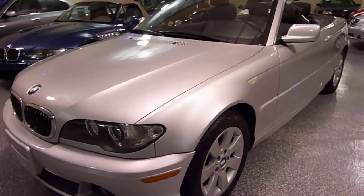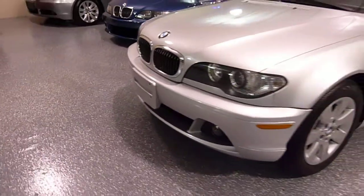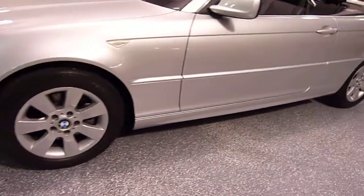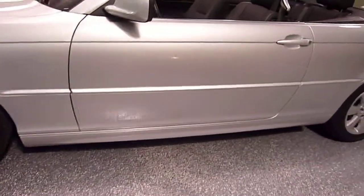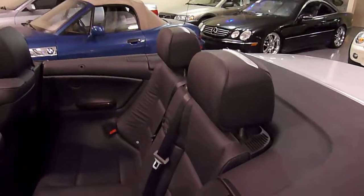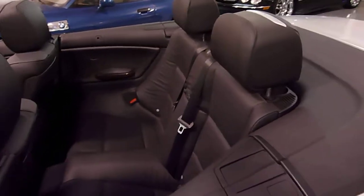It's equipped with a sport package, has the more aggressive bumper, sport wheels, and rear headrests which also serve as rollover protection in case of an accident.